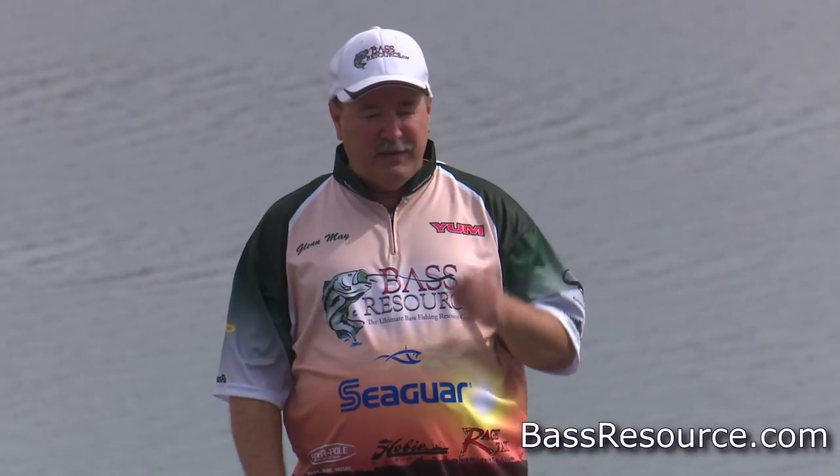Hey folks, Glenn May here with BassResource.com, and today I want to talk about how to catch big fish — bigger fish — during the spring. Big bass is what we're talking about. Every season, there's several guys that you know that seem to go out and they're always able to catch bigger fish during the spring. I'm like, how do they do that?